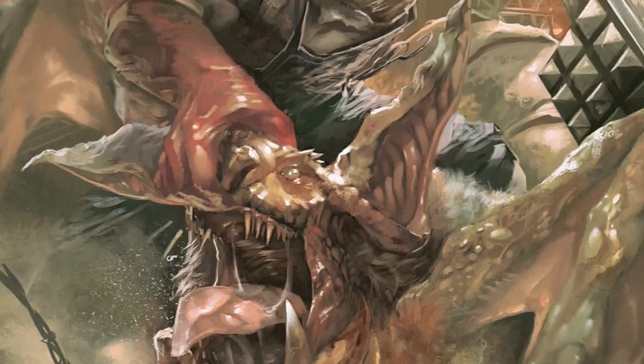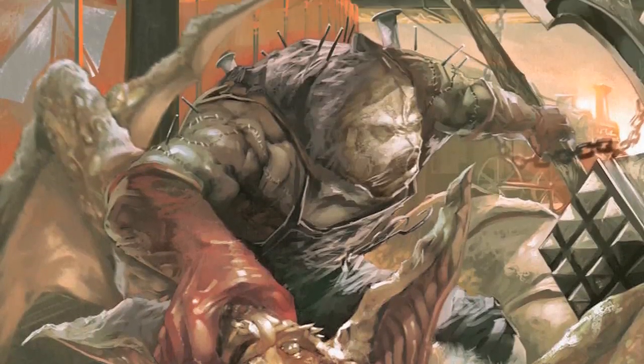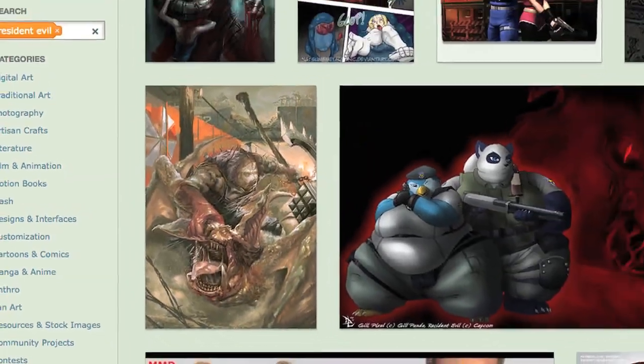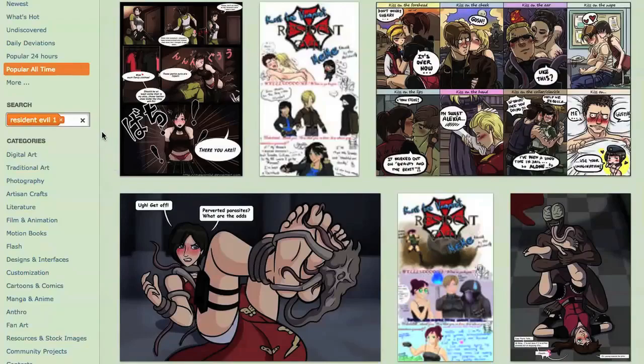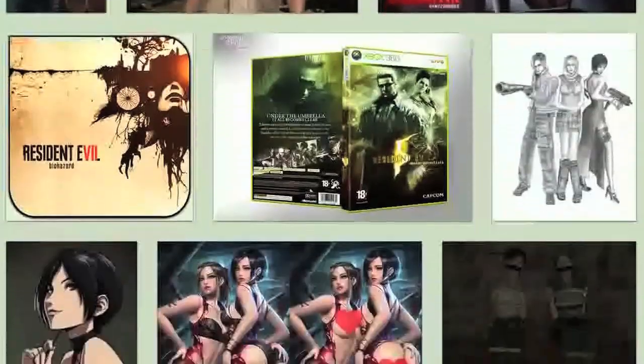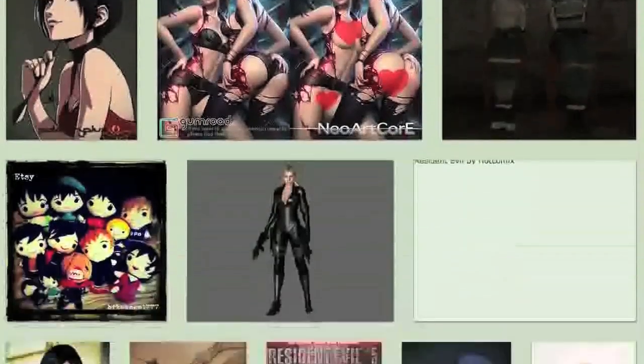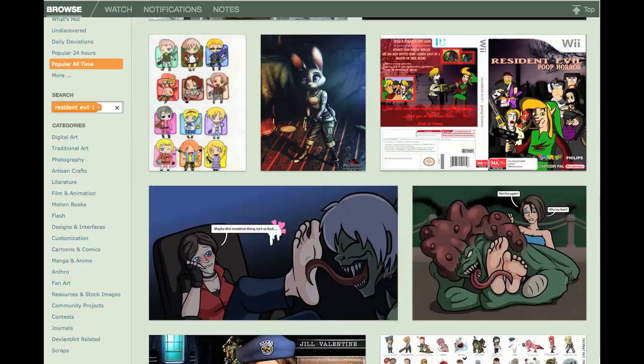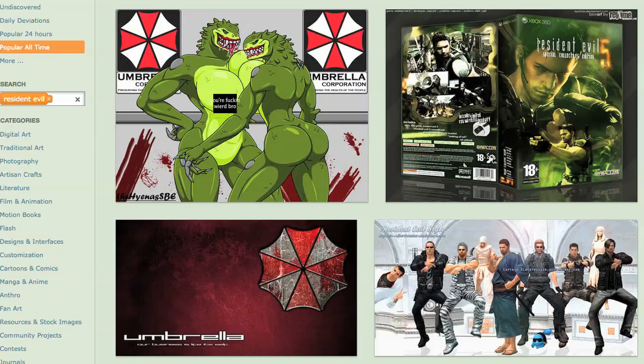Today I want to shine some light on five Resident Evil art pieces on DeviantArt that deserve some recognition, especially since DeviantArt continues to drop trash art by the millisecond. Seriously, it took me forever to find these five gems since there are a lot of cringy Resident Evil fans that just can't help but drop porn and weird fetishes — I mean, a B.O.W. with boobs. But anyways, let's begin.